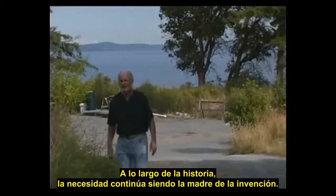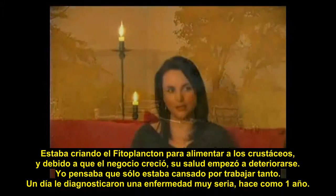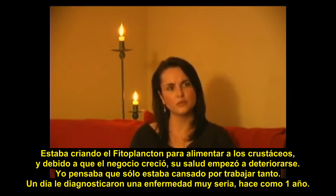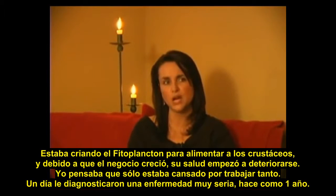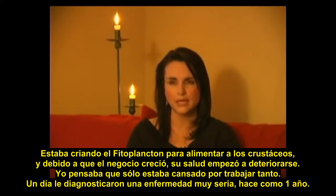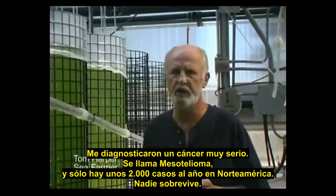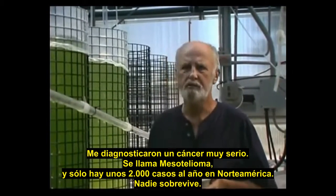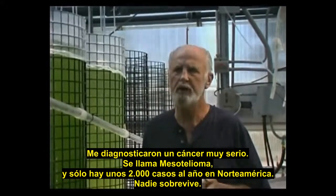Throughout history, necessity continues to be the mother of all invention. He was creating the phytoplankton to feed shellfish, and as the business grew, his health started to deteriorate. I used to think he was just overworked or tired, but he ended up getting diagnosed with some pretty serious illness about a year ago. They had diagnosed him with quite a serious cancer — in fact, a very serious cancer called mesothelioma. There are only about 2,000 cases a year in North America.